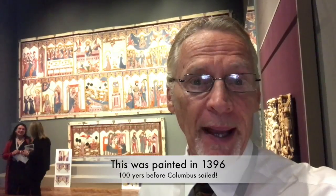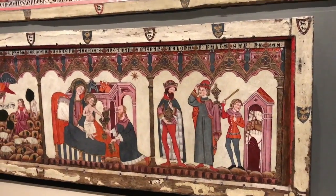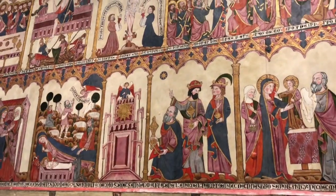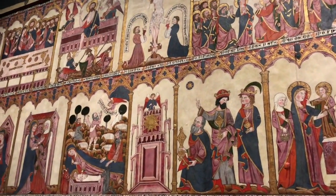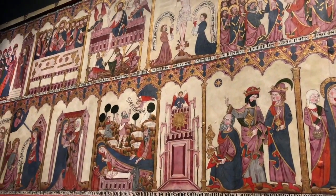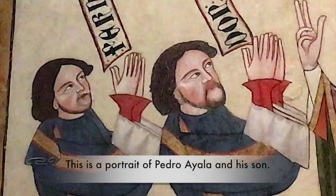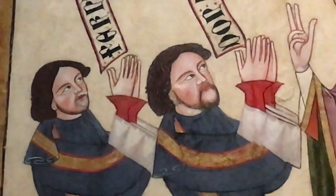This medieval panel on the life of Christ is amazing. It was made in northern Spain, and it's a treasure to see. This altarpiece was commissioned by Pedro Lopez de Ayala and, as was often done, he had himself and his family painted into the picture. This painting was done in 1396 — 100 years before Columbus.